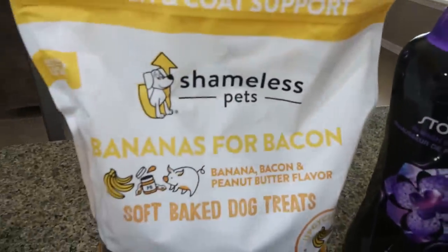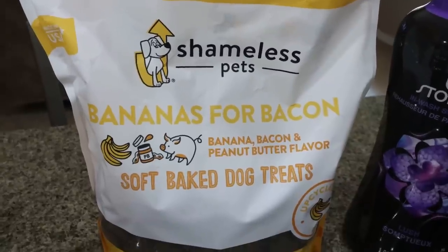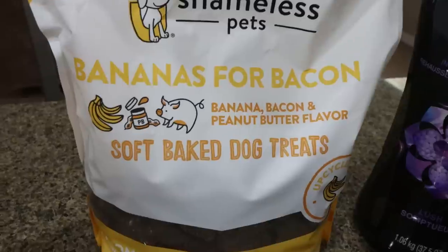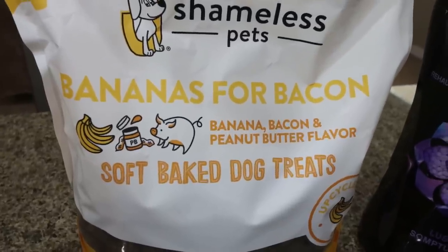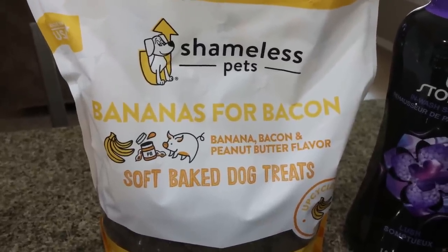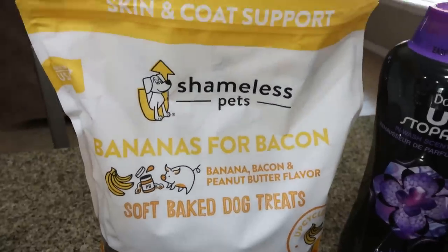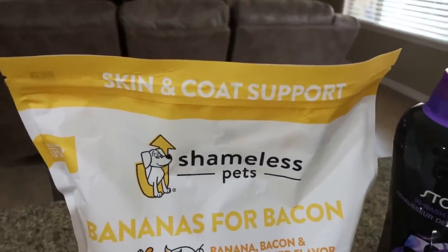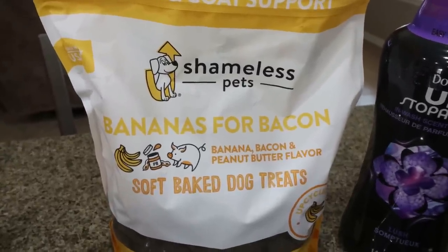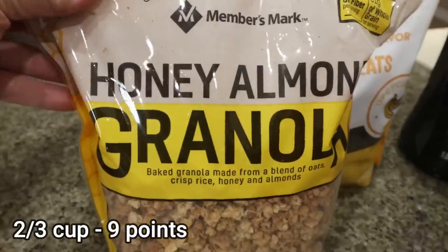First are these dog treats. I've bought these from Grove Collaborative before — you get a tiny bag for five or six dollars. These are the Bananas for Bacon soft baked dog treats from Shameless Pets. They have human-grade ingredients, and this huge bag was $15 at Sam's Club. It's for skin and coat support — a really good high-quality treat I had never seen there before.